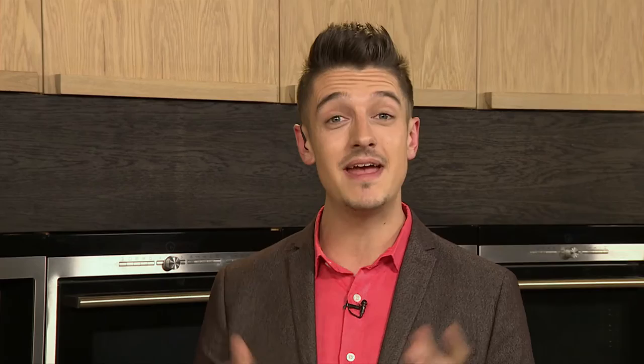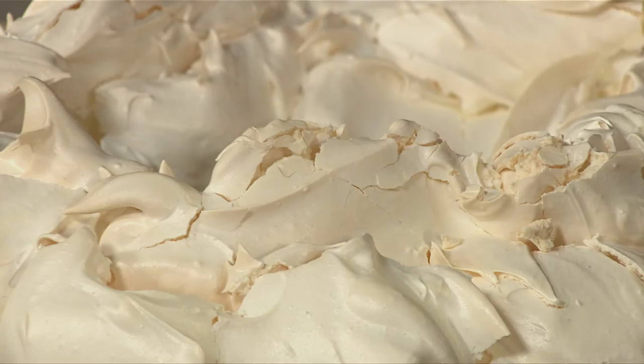Welcome back to Afternoon Express. It's a sweet kind of Tuesday on the show today as we're cooking with Chiara Torrilli. We're making a pavlova with a really delicious vanilla cream in the middle, and it's basically just time to put the final touches on our pavlova today.